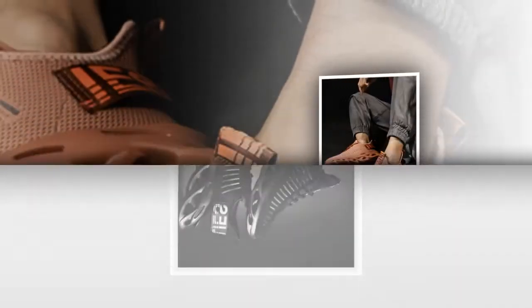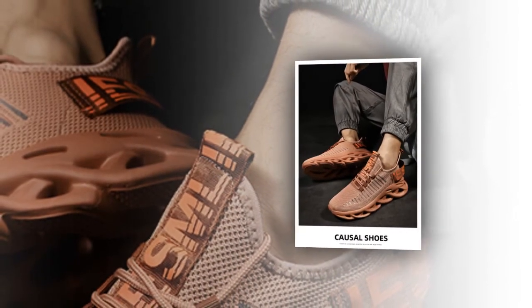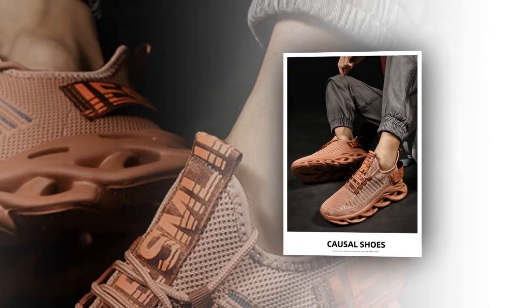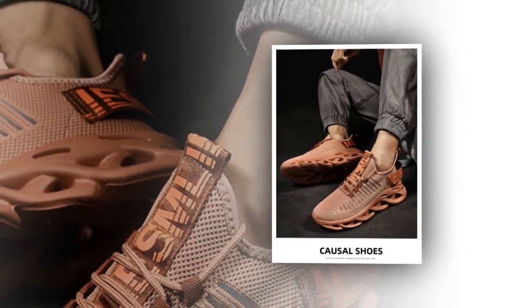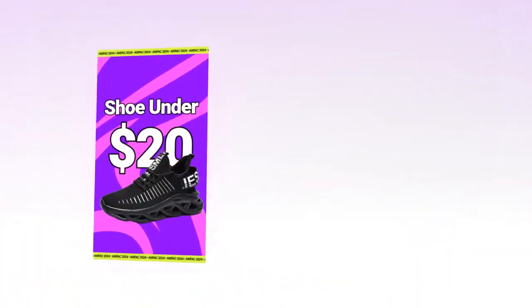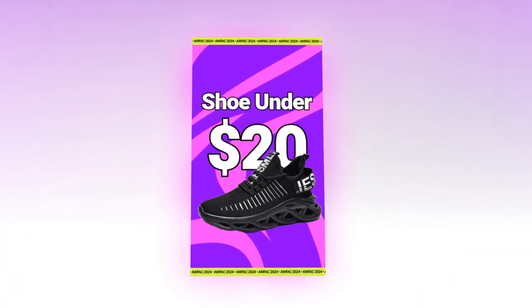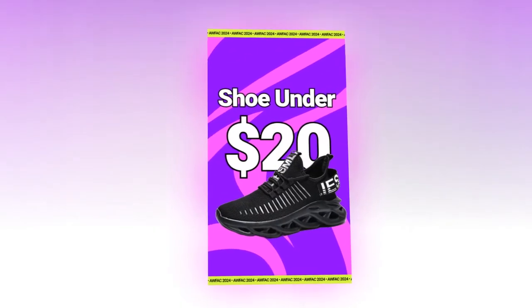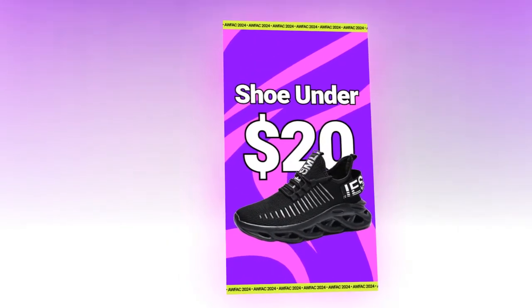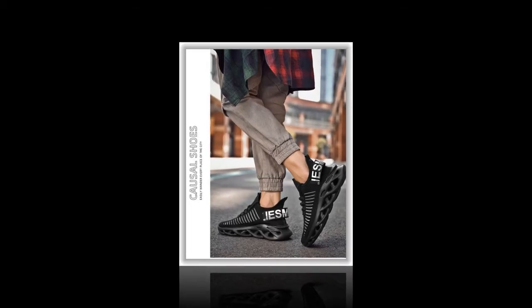Choosing these men's comfortable sneakers — breathable running shoes, mesh tennis sport shoes, walking sneakers — is a decision you won't regret. These shoes offer a combination of breathability, comfort, and style that is hard to find at an affordable price. The height-increasing feature and superior cushioning provide additional benefits, enhancing your overall running experience while prioritizing your comfort with every step.